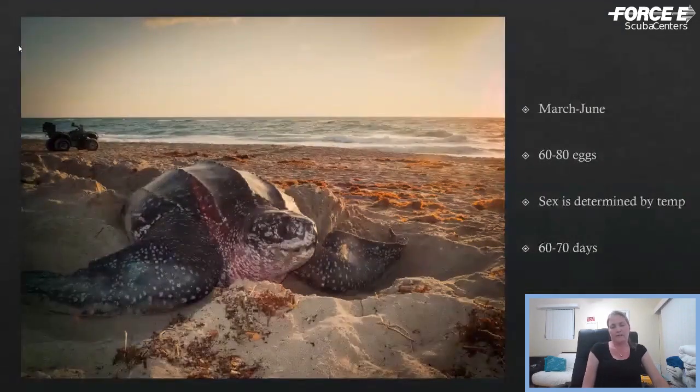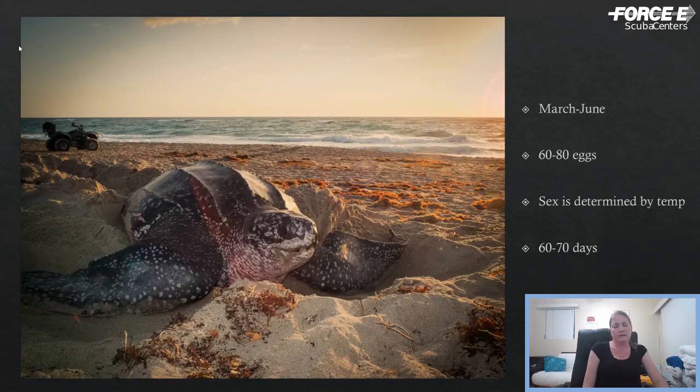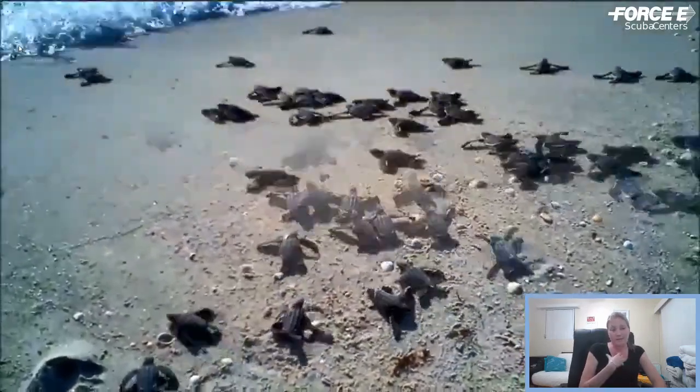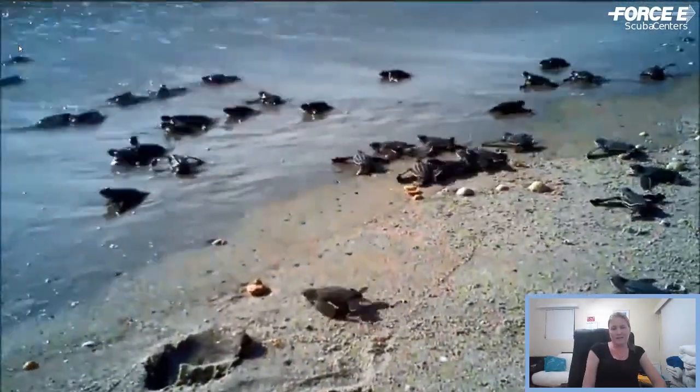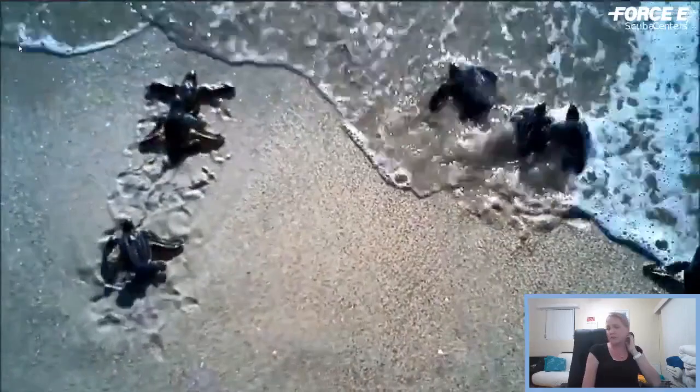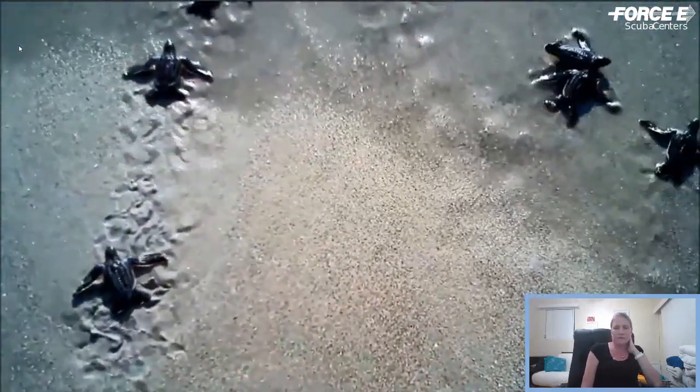Bringing it back to Florida, our nesting season starts on March 1st and technically runs through October 31st, but that encompasses all three species that nest here. Leatherbacks typically wrap up by the end of June or so. Leatherbacks lay about 60 to 80 eggs per nest. The sex is determined by temperature — warmer temperatures incubate more females, cooler temperatures incubate more males. It usually takes about 60 to 70 days for leatherback hatchlings to emerge. This is a nest that emerged right after sunrise — this normally happens at night — conducted by a permitted nesting surveyor.